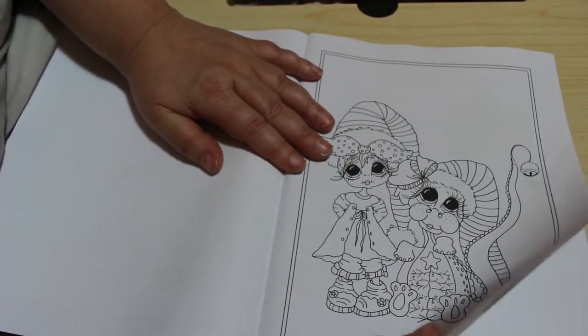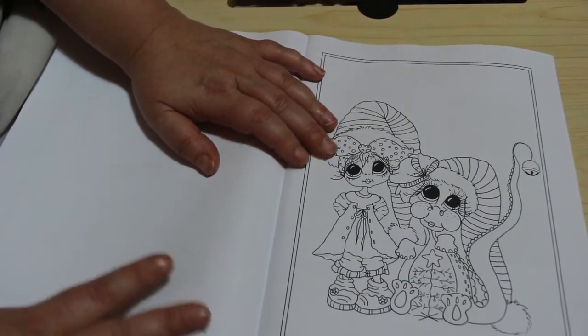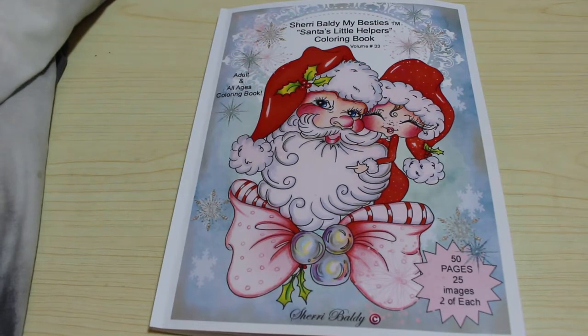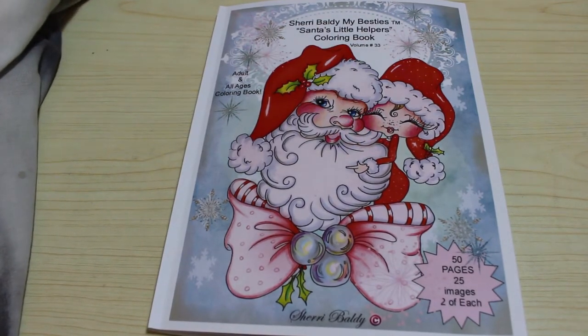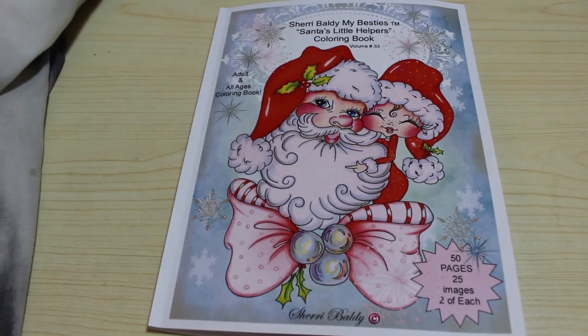I think this is the last one — let's just check. Yes, that's the last one. Wow, yeah, I really like this book! So as usual I'll leave a link down below if you want to go and pick up a copy. This is Sherry Boldy's My Besties Santa's Little Helpers Coloring Book Volume 33 — two copies of each picture, so 50 pages in total. I love the Santa one so I'm looking forward to coloring in this book. I hope you've enjoyed this flip-through and I will see you in the next video — bye for now!